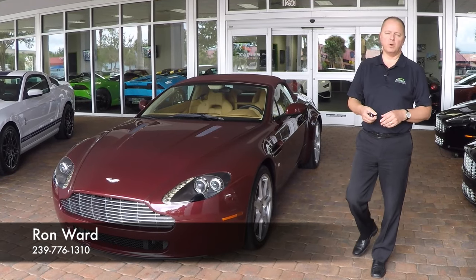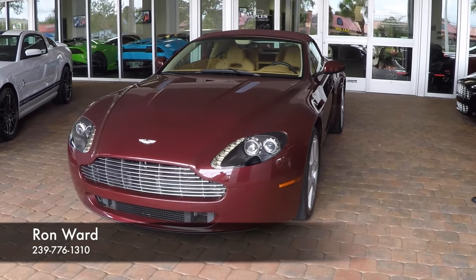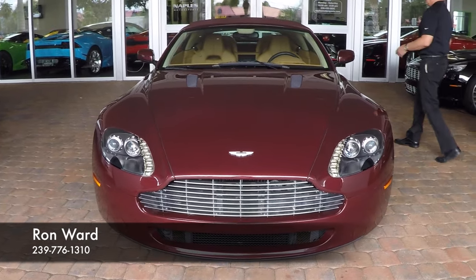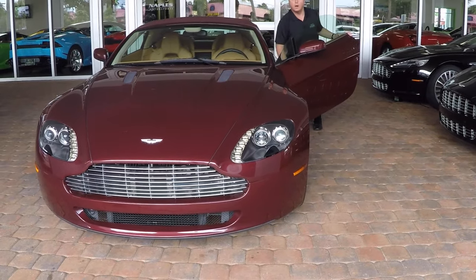Hi and welcome to Naples Motorsports. My name is Ron Ward. Today I'm going to show you a 2008 Aston Martin Vantage. It's a Volante — beautiful convertible. Just recently came in on trade with only 8,000 miles on it, wonderful condition. Let's start by taking a look under the hood.